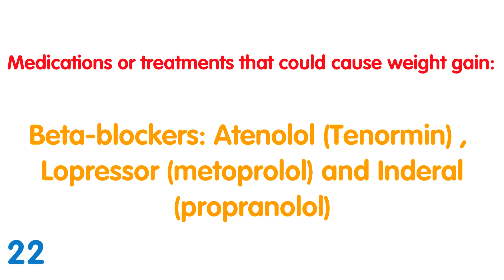Beta blockers — Atenolol (Tenormin), Metoprolol (Lopressor), and Propranolol (Inderal): These are generally older beta blockers prescribed for high blood pressure, glaucoma, and anxiety, and are generally thought to slow the metabolism. More often than not, these are only prescribed if more recent medications haven't been effective.